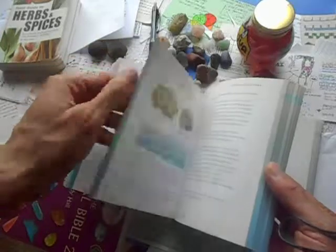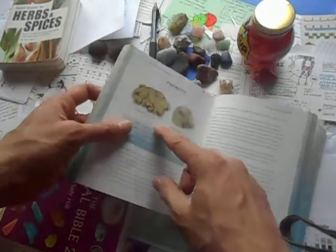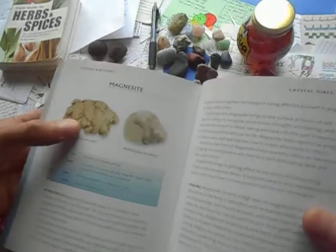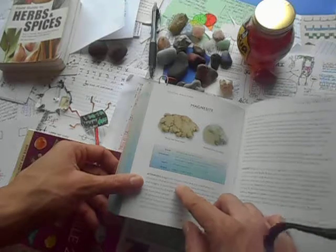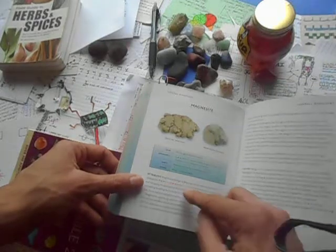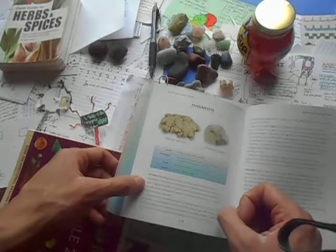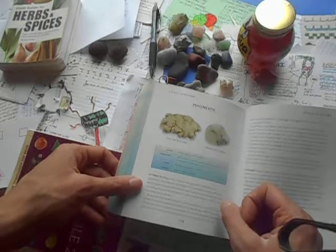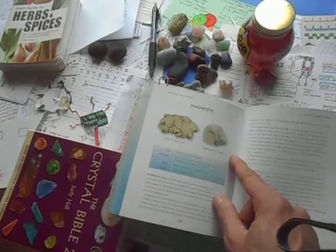Let's look at this one — brain-like form. This is called magnesite; this is the marbled form. It brings deep peace to meditation and relaxation. Placed on the third eye, the stone enhances visualization and imagery. It opens the heart chakra and stimulates heartfelt love, including love for the self, which is necessary before you can embrace love from other people.